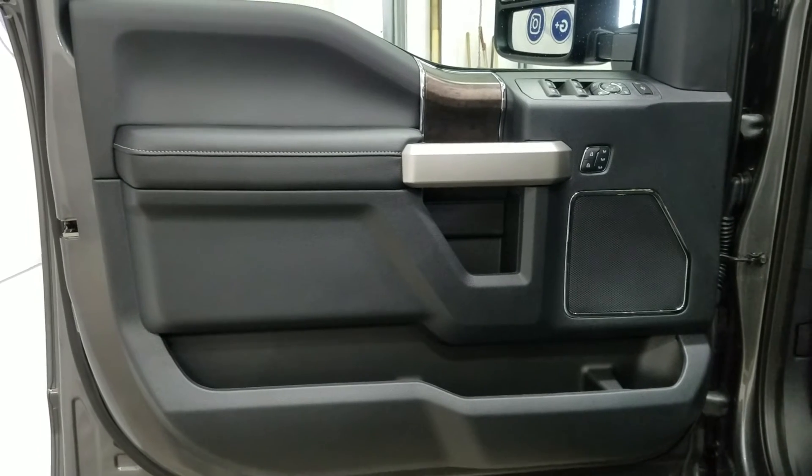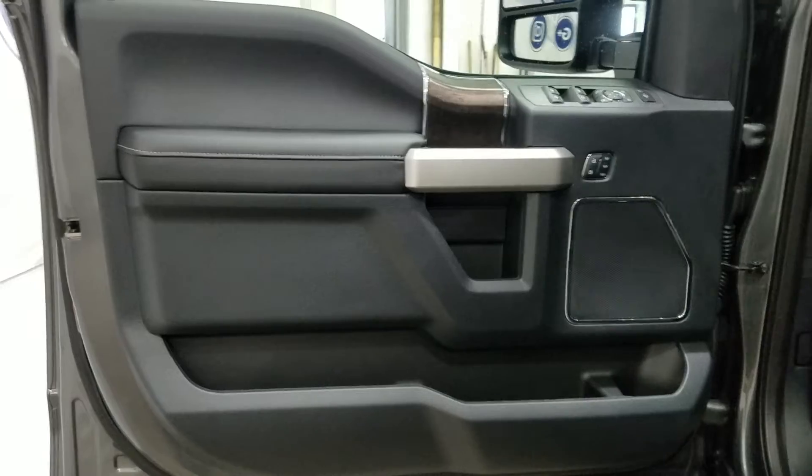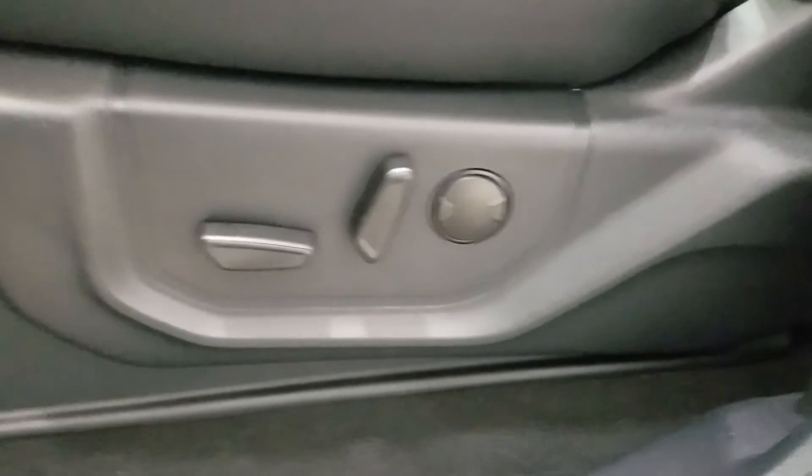At the interior we have loads of driver-friendly features including power locks, power windows, power adjustable mirrors, and door storage. As you make your way into the cabin you'll see lovely black leather seating with adjustments as well as lumbar support located on the side.